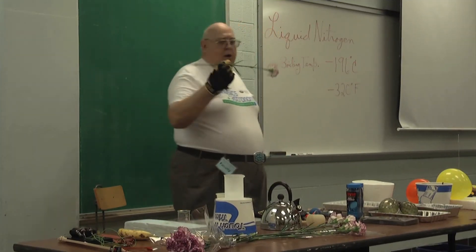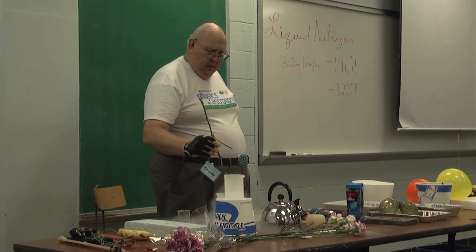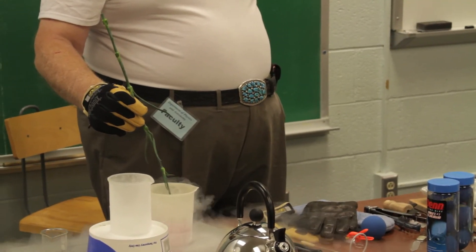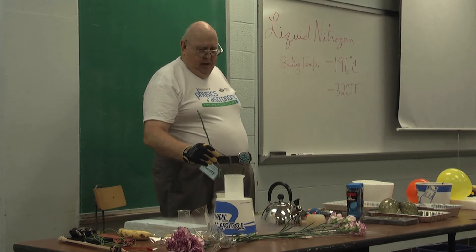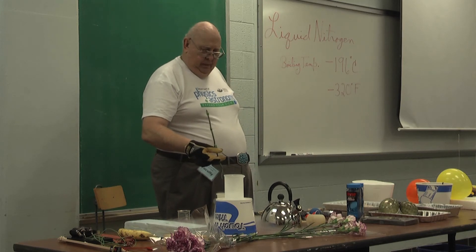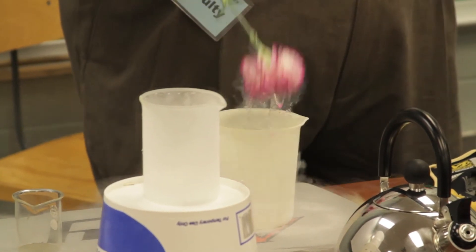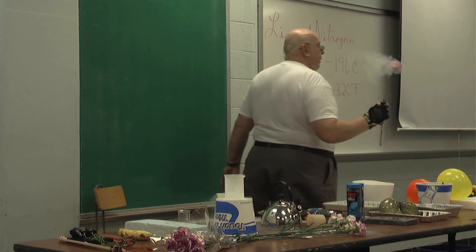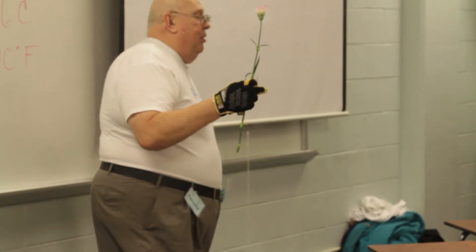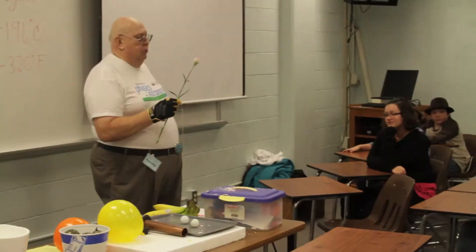This is a standard flower I picked up at Kroger's this morning. If I submerge the flower in the liquid nitrogen — the nitrogen is boiling, which means the heat is being used to change the phase of the nitrogen from liquid into vapor. Once the boiling stops, we know the flower is cold. So if I take it out, it still looks pretty much like a flower until I hit it on something, at which point it no longer looks like a flower anymore. It becomes brittle, just like other materials do when they're cooled way down.